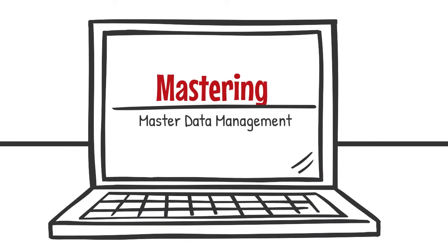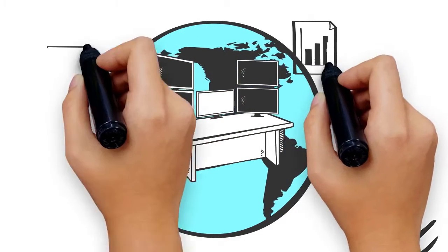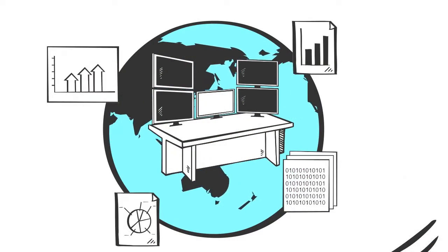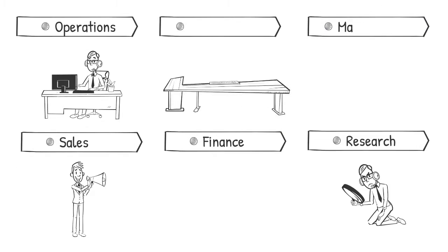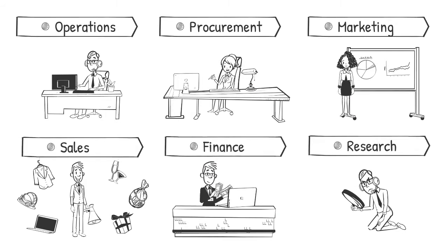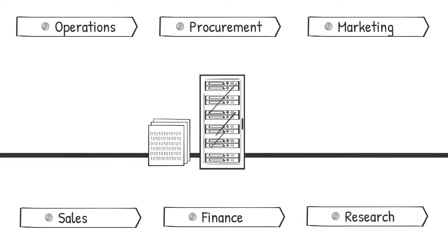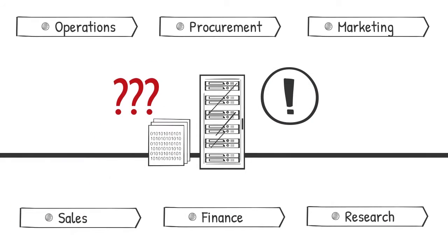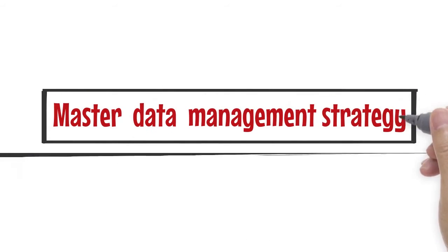Mastering Master Data Management. Organizations have tons of data available at multiple touchpoints. This data is useful to various departments, including operations, procurement, marketing, sales, finance, and research. Data is structured until departments collect their own siloed data, which often causes discrepancies in strategy and outcomes. It is for this reason that more companies are implementing a Master Data Management strategy.